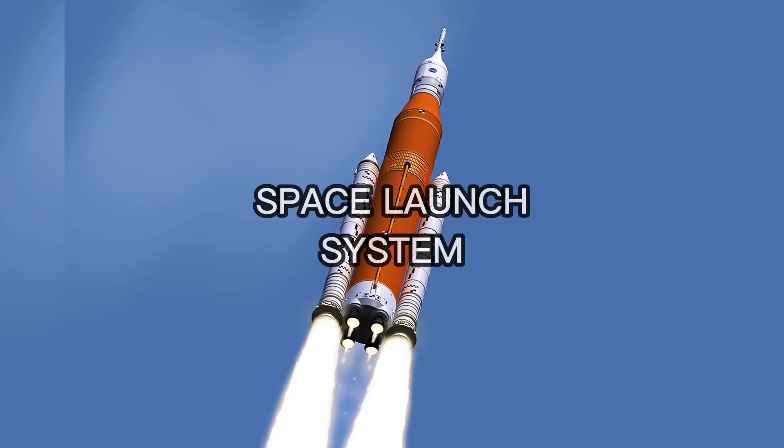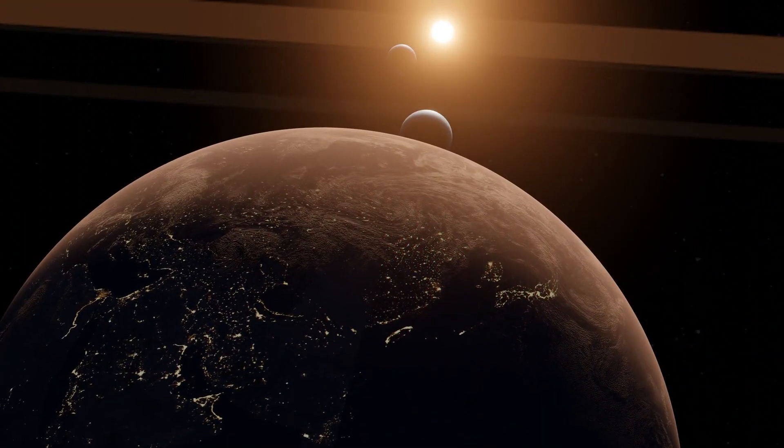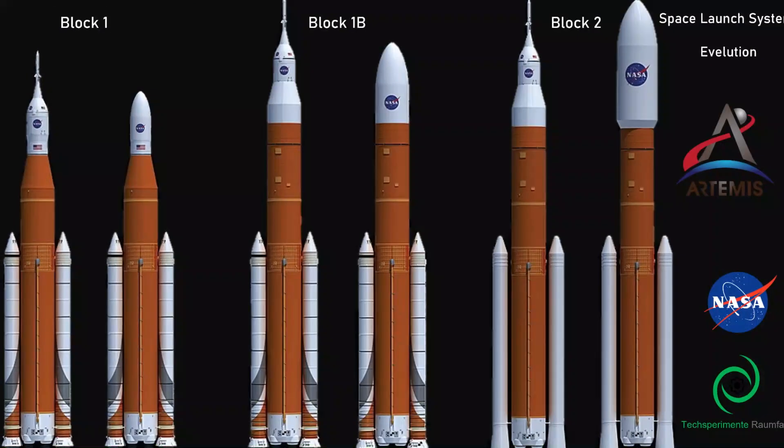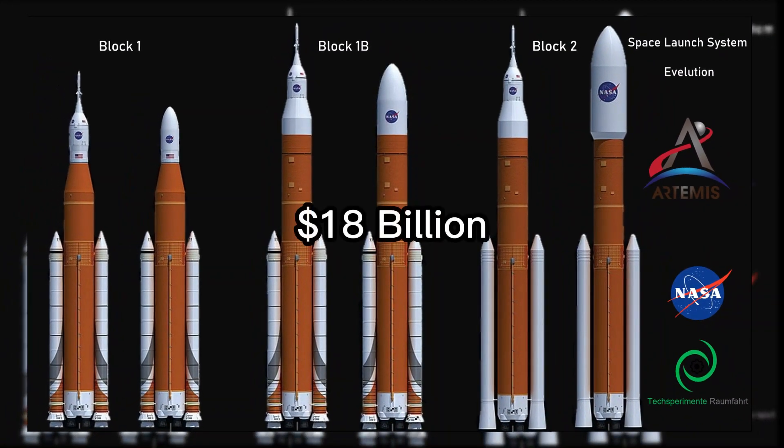At number 2 is the Space Launch System, SLS, developed by NASA for deep space exploration missions, including crewed missions to Mars. The estimated cost of the SLS program is an eye-watering $18 billion.